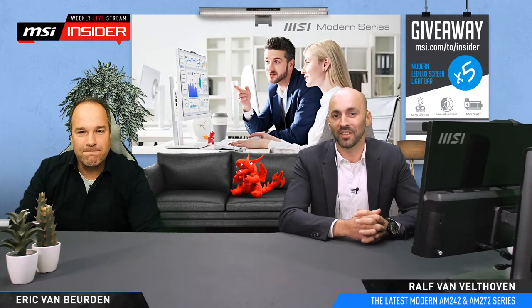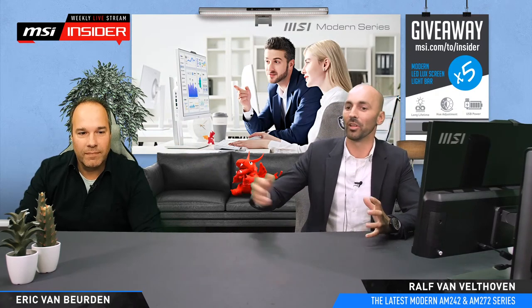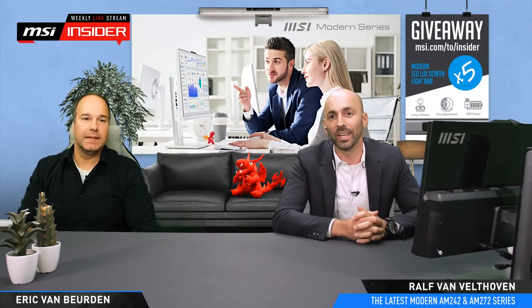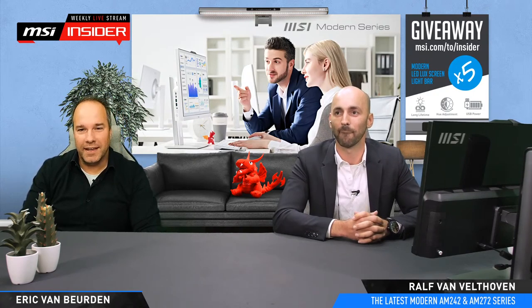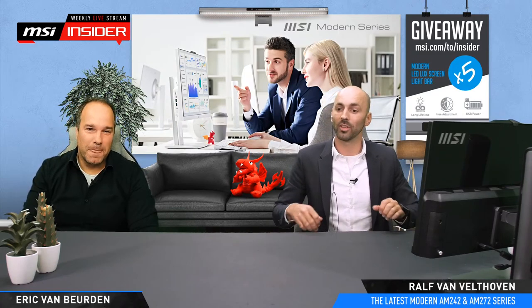Hey guys, welcome back to another insider live stream with my lovely colleague Eric. Hello everybody, how are you all doing? I see a lot of good vibes in the chat, a lot of colleagues joining, a lot of old timers - very good to see you all back. This is a special live stream today because normally we talk all about gaming, FPS, and RGB - but not today, not about RGB.